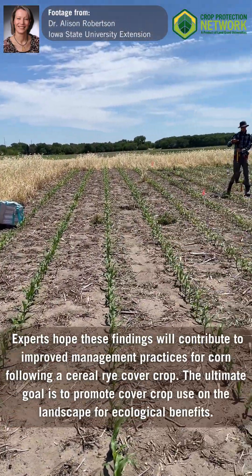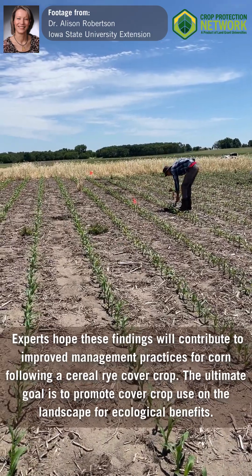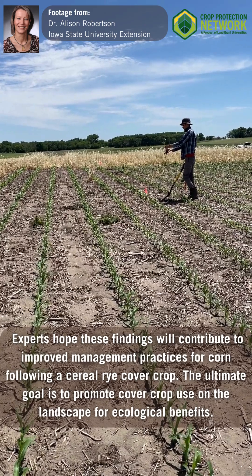Experts hope these findings will contribute to improved management practices for corn following a cereal rye cover crop. The ultimate goal is to promote cover crop use on the landscape for ecological benefits.